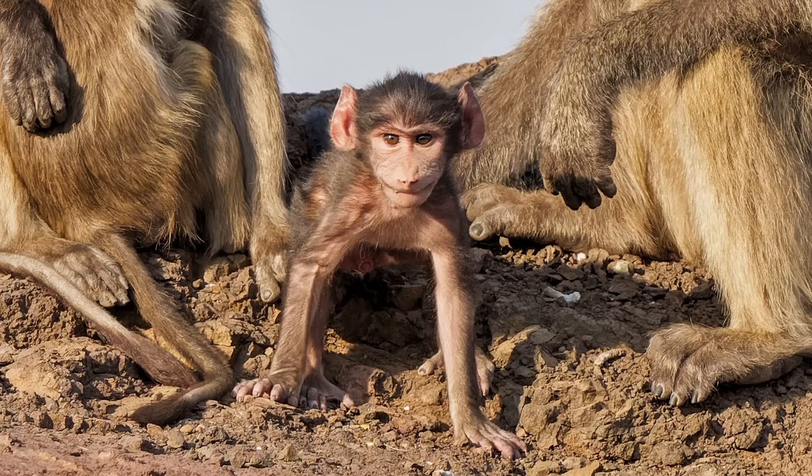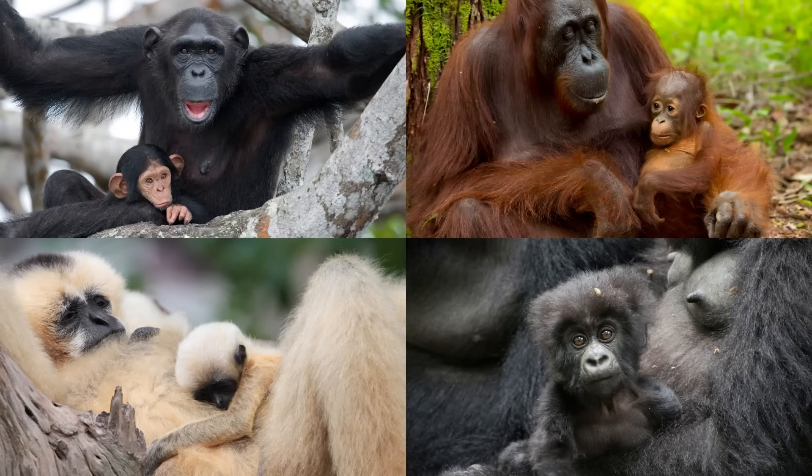If this wasn't sufficient and you'd like to view better baby primate footage, click here to check out a comparison of all four apes. Thank you so much for watching.